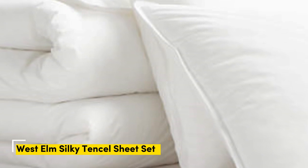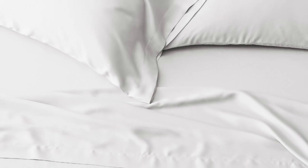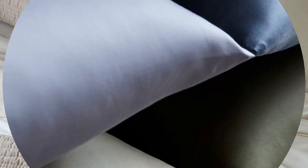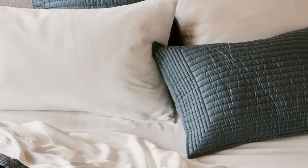Number 3: Lyocell is a type of rayon that's super trendy in bedding because it feels substantially softer and smoother than cotton, and Tencel is a brand of Lyocell that's known for its sustainable production practices. The West Elm set is made entirely from Tencel and outperformed over a dozen other rayon sheets in our evaluations. The fabric is both lightweight and moisture-wicking, great for managing night sweats. Besides its sustainable sourcing, it's also made at a Fairtrade certified factory. The sets come in nine colors, and you can add an extra pillowcase pair to match.